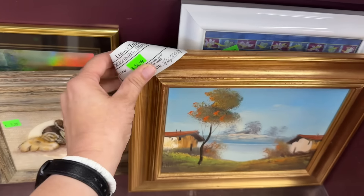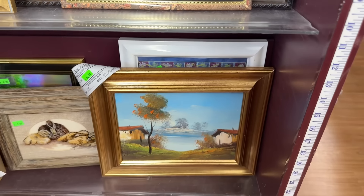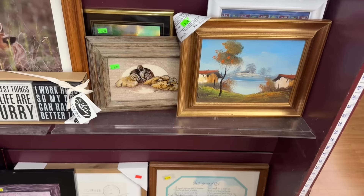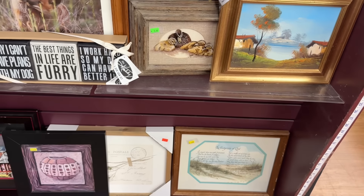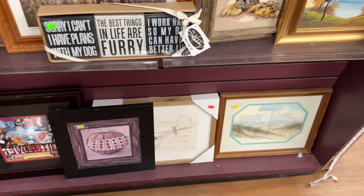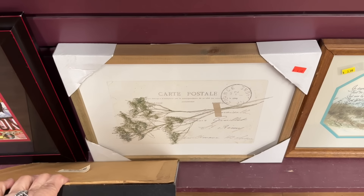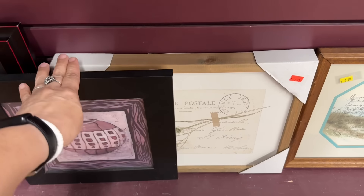I'm just always wondering, they're not consignment - that's just like a special notation? I don't really know, not really sure. Anyway, it is pretty. Very pretty. It's kind of neat. Little French postcard. I like that.